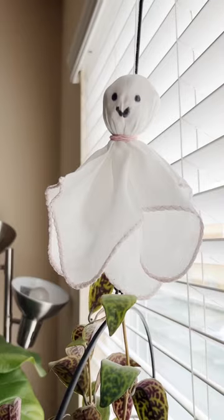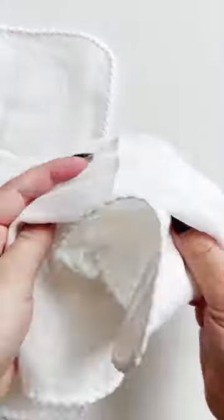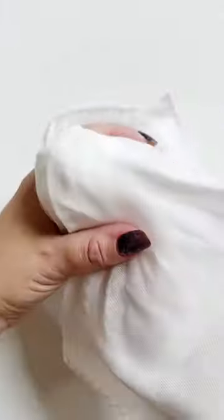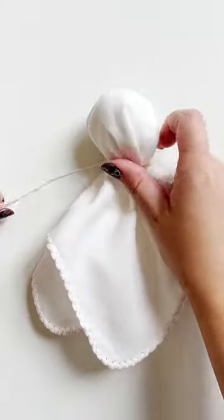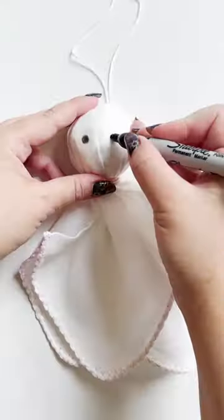Do you know what this little guy is? It's a teruteru bozu, which is a Japanese handmade doll or talisman that you hang by your window or door to ward off the rain and bring sunny weather. It's super easy to make, it's popular to make among kids, and there's even a song.